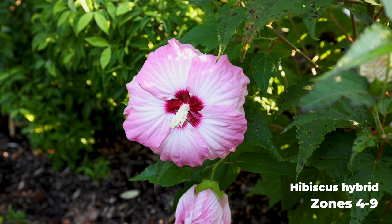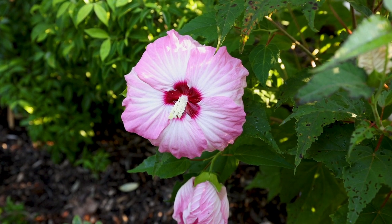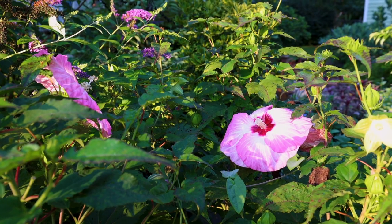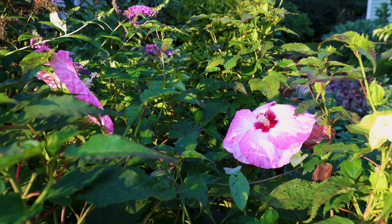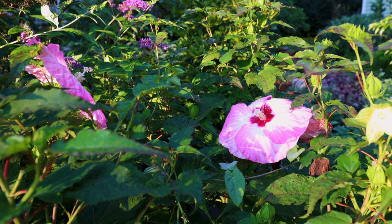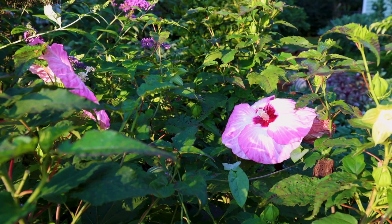Native hibiscus — the dinner plate hibiscus — there's one out by the front gate in a slightly wetter spot where water in the front garden tends to pool. Those hibiscus are really happy when they have water, so that one has just grown and bloomed like crazy all season long with no stress on it. I'm lucky I don't have Japanese beetles, because Japanese beetles do love them — so if you have Japanese beetle problems, they may not be the absolute best plant.